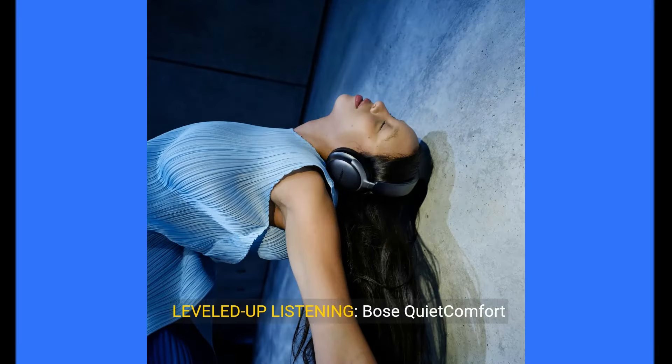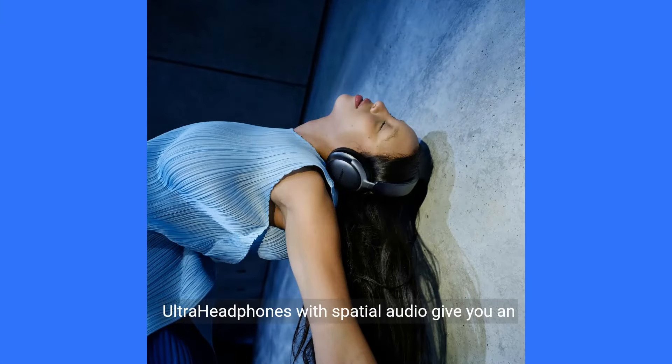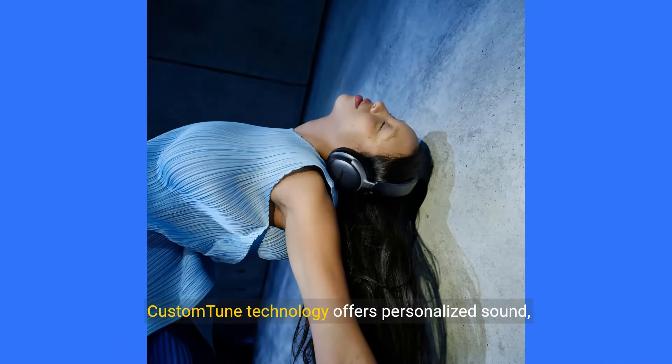Leveled up listening — Bose QuietComfort Ultra Headphones with spatial audio give you an immersive experience that makes music feel more real. Custom-tuned technology offers personalized sound, shaped to you.